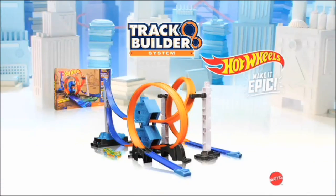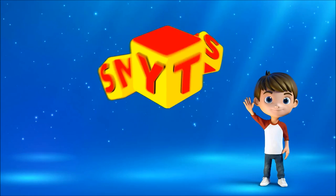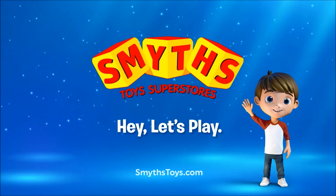Hot Wheels TrackBuilder System Power Booster Kit with one car. Smith's Toy Superstores. If I were a toy...